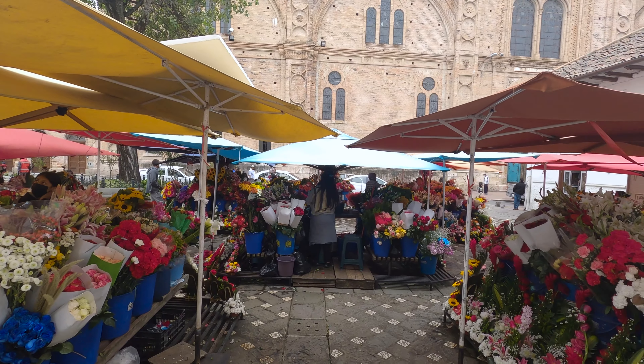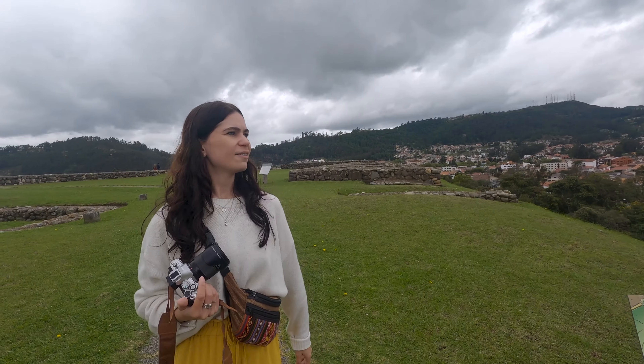These ruins are free to enter, which is great. They're called Pumapungo and are believed to have been the administrative and religious center of the ancient Inca city called Tumibamba. It was destroyed in the Inca civil war just before the Spanish arrived, and the Spanish used most of the remaining stones to build the city of Cuenca — so all that's really left is the foundations. Interestingly, Tumibamba is considered one of the possible locations of El Dorado, so it's pretty cool to be standing in what is potentially the lost city of gold.